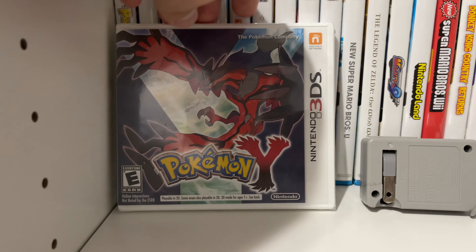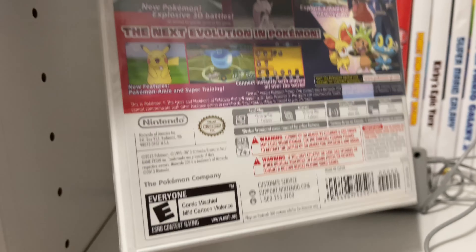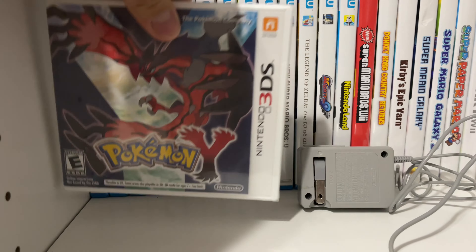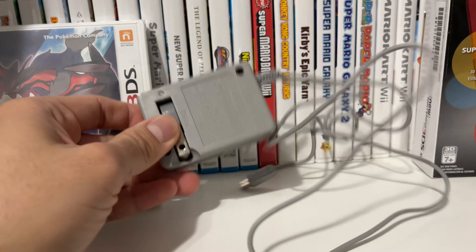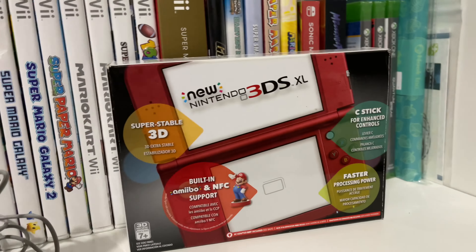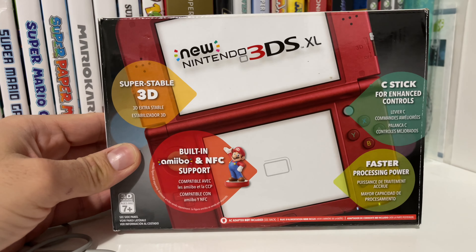Shout out to my buddy John from work because we both agreed to a trade today on a really cool item that I really wanted. So check this out — I traded him for a sealed copy of Pokemon Y, which I've never played before. And then he also threw in a charger.